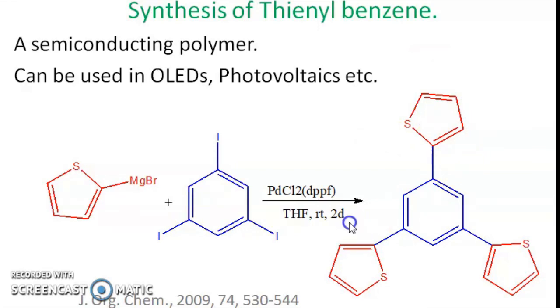These are the synthetic applications of Kumada coupling. If you have any clarifications, please feel free to contact me. Thank you.